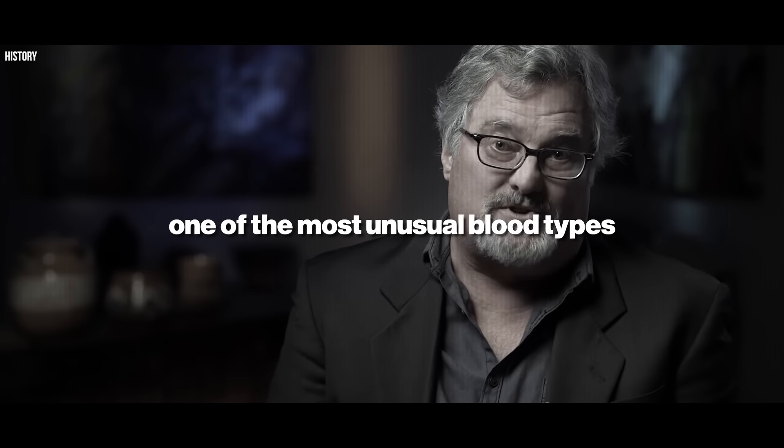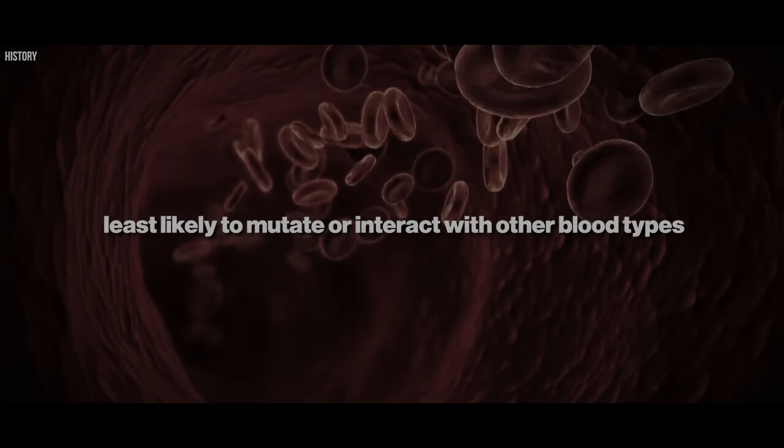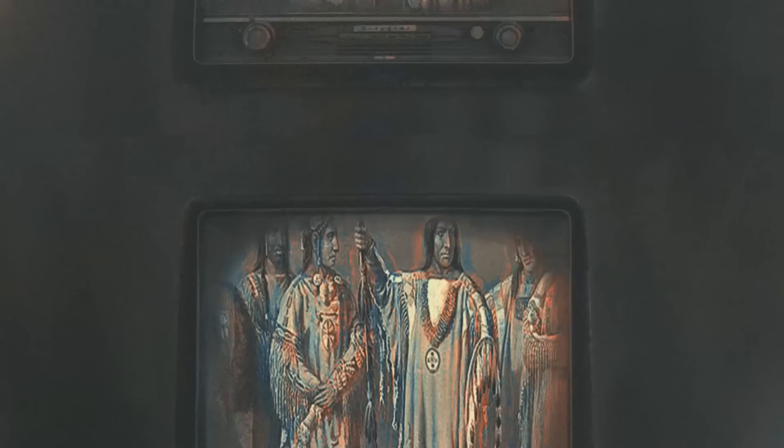One of the most unusual blood types, and it's the one blood type that is least likely to mutate or interact with other blood types. Dive into the mystery of type O blood, an ancient whisper in the veins of the Americas' indigenous peoples. This enigmatic marker, more than just a type, unveils a story of survival, adaptation, and deep-rooted connections to the land. What secrets does it hold?